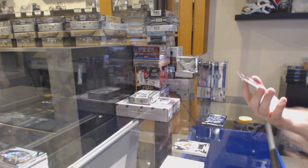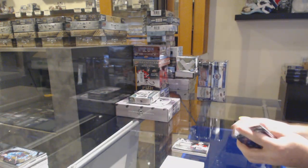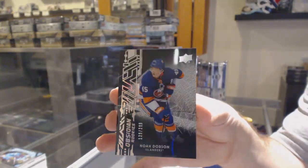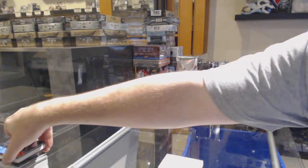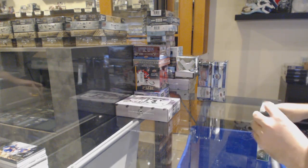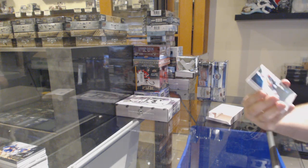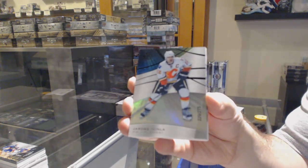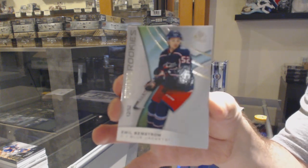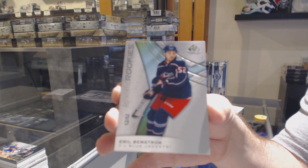For the Montreal Canadiens, black obsidian jersey of Jonathan Drouin. And for the Islanders, $2.99 Noah Dobson. We've got a rainbow Calgary Flames — Jerome McGinley, $2.75. For the Blue Jackets, a true rookie, number 252, Emil Bemstrom. True rookie, number 252, Emil Bemstrom.